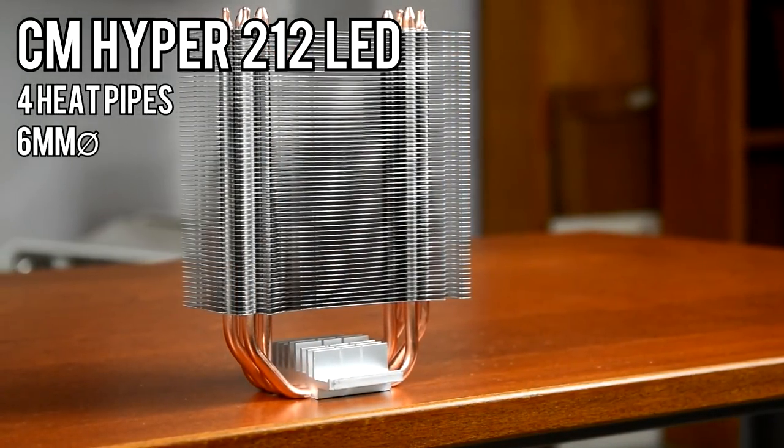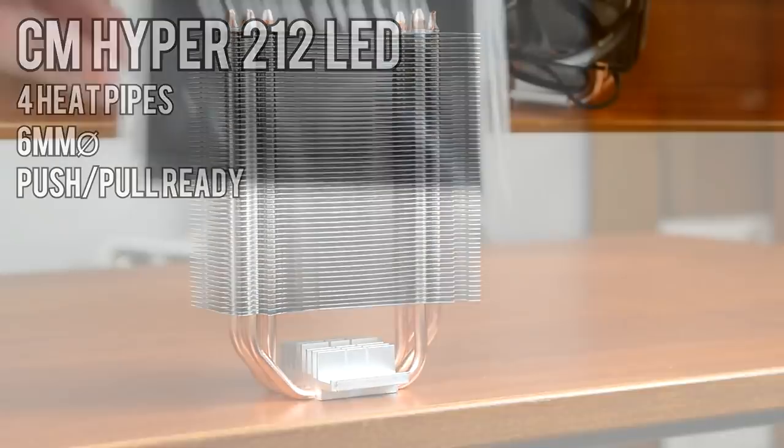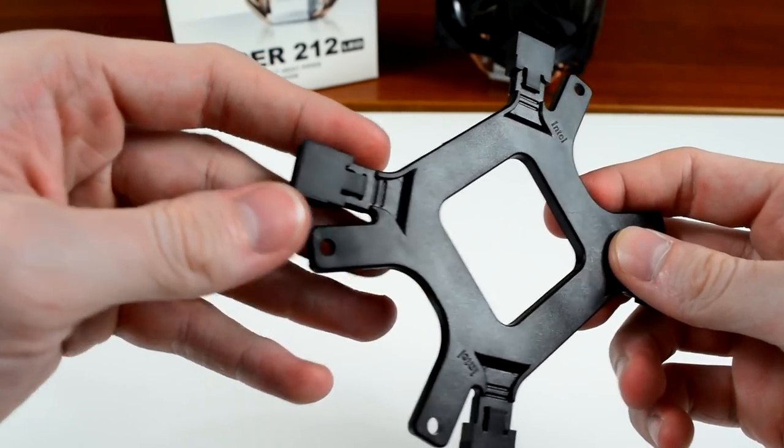The cooler has four heat pipes 6mm in diameter and includes a second pair of fan mounts for a push-pull setup. Inside the box you'll find the installation manual and warranty card, along with all the mounting hardware, screws, and brackets for AMD and Intel systems. It also comes with a pretty neat backplate.